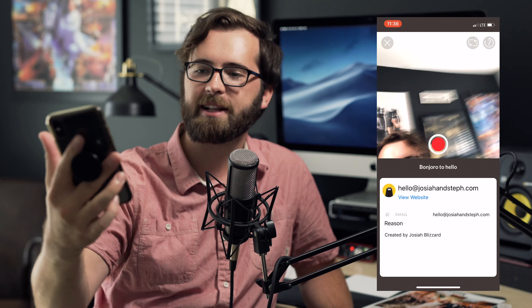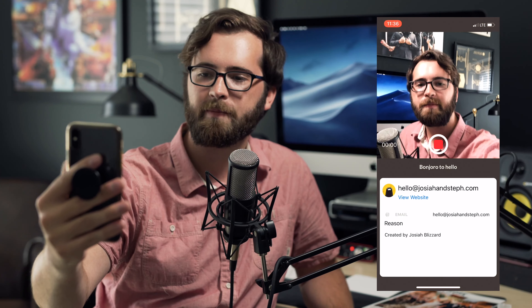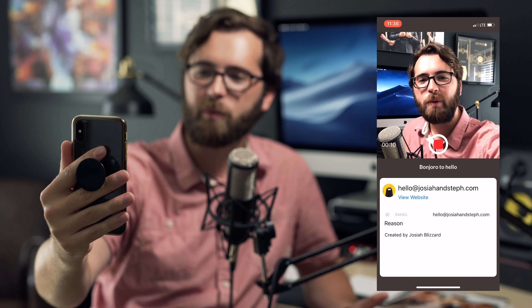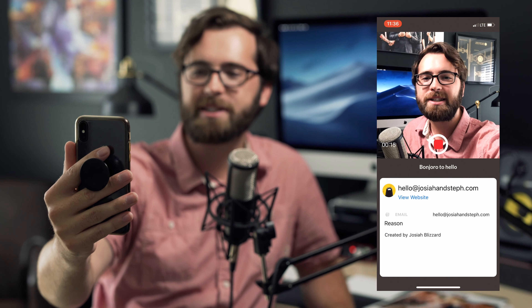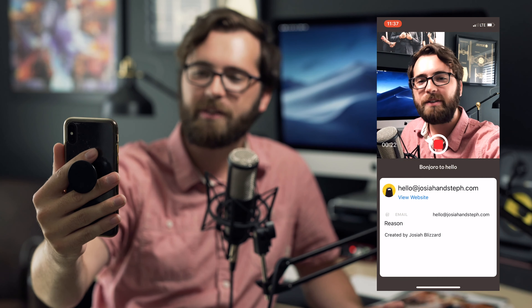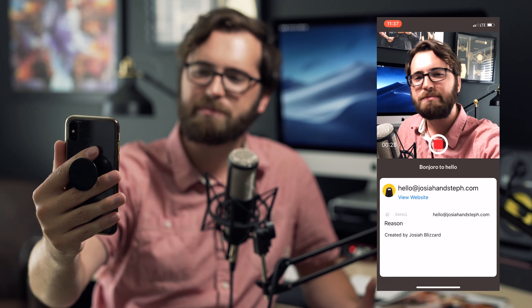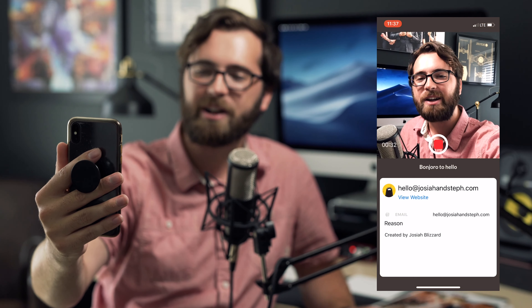I can talk to the phone and this is pretty much what I say: 'Hey Josiah, thanks so much for reaching out to us and congrats on your engagement. I'm so excited for you guys and I cannot wait to talk to you about your wedding. In a minute, I'm going to send you guys an email with two things. The first is a link to our pricing guide — you guys can check that out whenever you get the chance. The second is a link to schedule a phone call with us. I'd love to hop on the phone, just chat with you for a little bit, hear about your wedding, what you guys are planning, how you guys met, how you proposed, all of that good stuff. So be on the lookout for that email soon and I'll talk to you guys soon.'